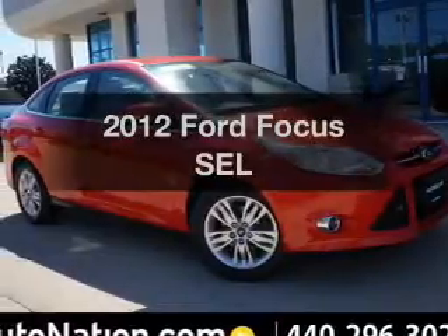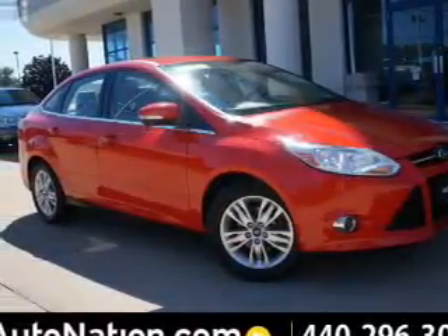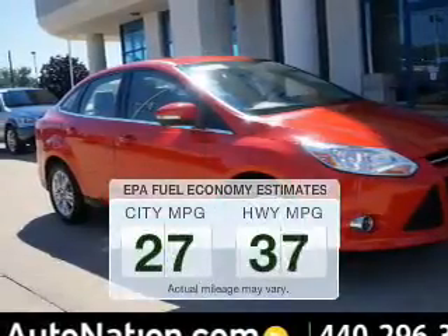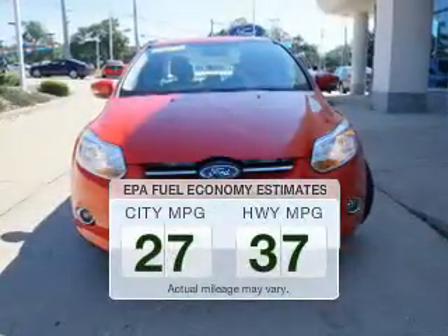Introducing the 2012 Ford Focus. Travel the roads in style and comfort in this great vehicle. In the city or on the highway, you'll spend less time at the pump with this fuel-efficient vehicle.